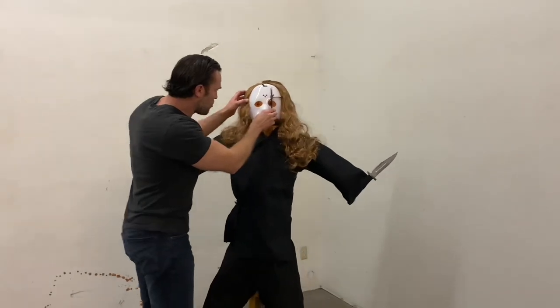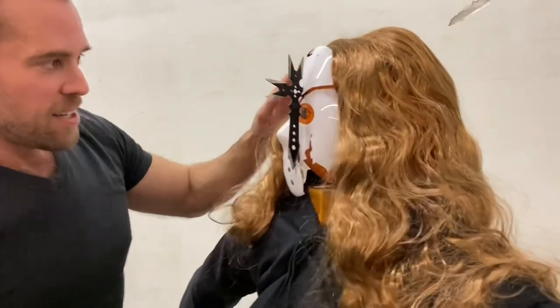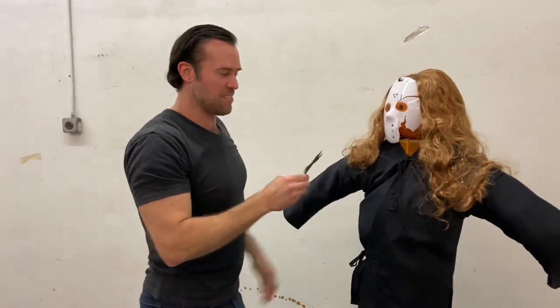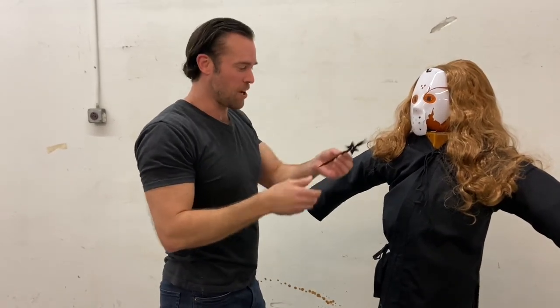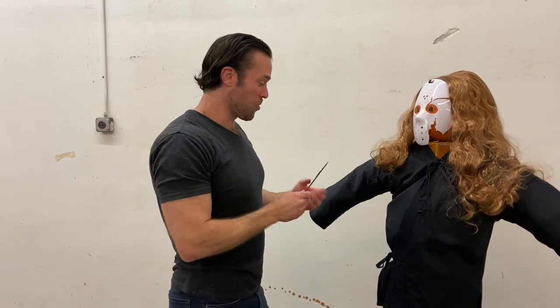It looks like it just went right through the mask and into the pumpkin and yeah, we got a pretty good crack there. I'm digging this weapon. I think it's cool because it seems to stick no matter how it's thrown, which is really nice. I guess that's what happens when you have seven points on a throwing weapon. This is a crucible throwing weapon — definitely a cool weapon.